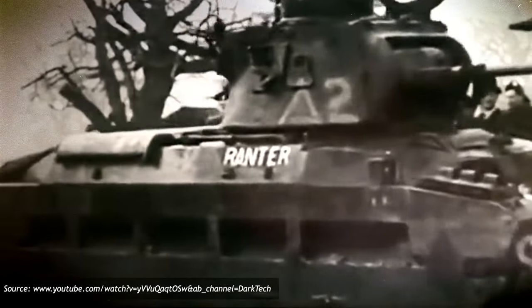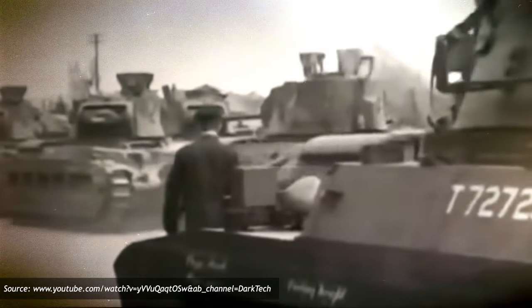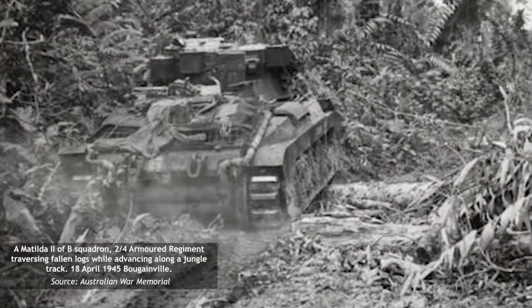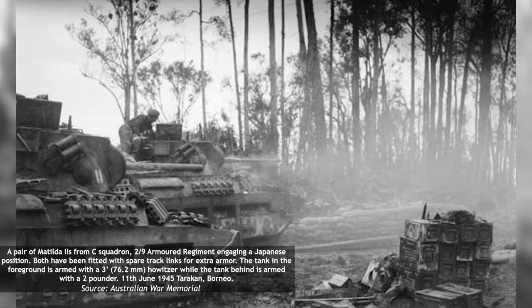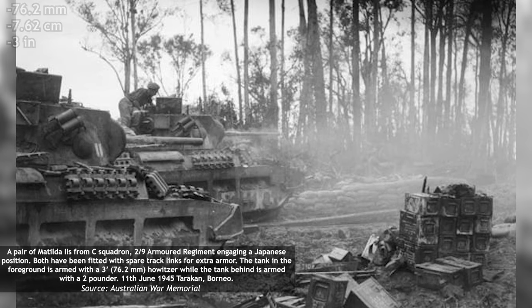However, in mid-1942, salvation arrived in the form of 200 Matilda II tanks delivered by the British Empire after the design had become obsolete, thanks to the introduction of the cheaper Valentine Mark III. The bad news was that the vehicles did not come with spare parts, and over half were promptly cannibalized to maintain the remainder of the fleet. The stock Ordnance Quick-Firing 2-Pounder guns were also deemed inadequate for jungle warfare, and so a deal was struck with New Zealand to exchange some of their tanks for ones fitted with 3-inch howitzers.